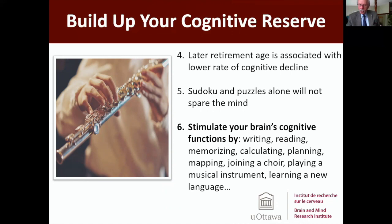We have learned that the longer you stay at work and force your brain to get stimulated by not retiring early, the more you protect your brain function. You have to stimulate your brain's memory functions by writing, reading, memorizing, calculating, planning, mapping, joining a choir.